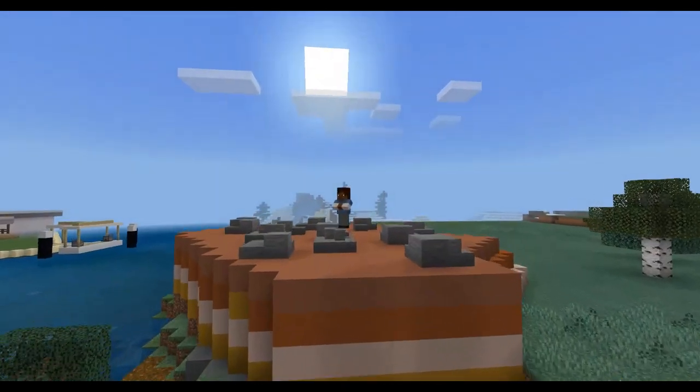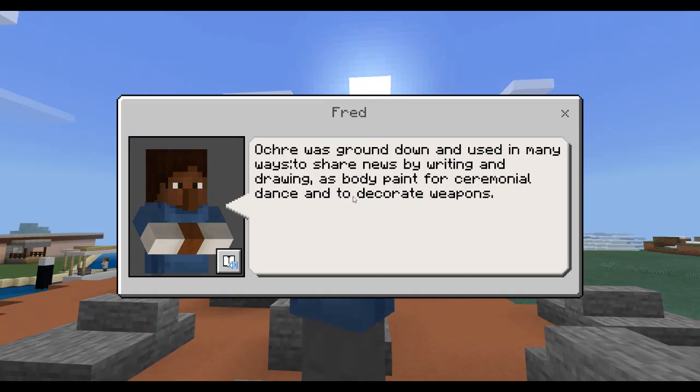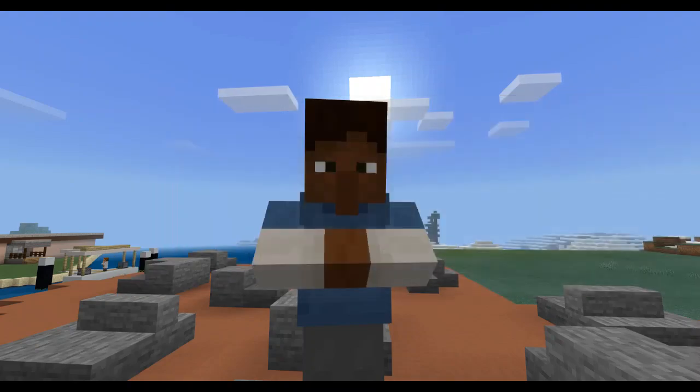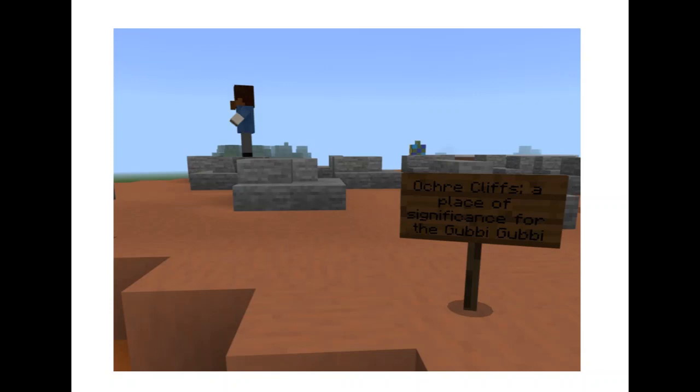At Sandstone Point are the ochre cliffs where Gubbi Gubbi people ground down the ochre to use for painting. There is still ochre there today; however, not many people are aware that it's there as this is not a protected area. In the future, we would like this area to not only be protected, but to also have signs to educate people about its importance.